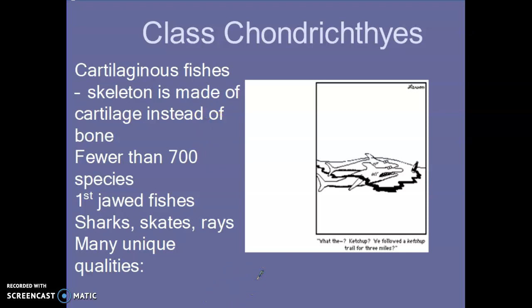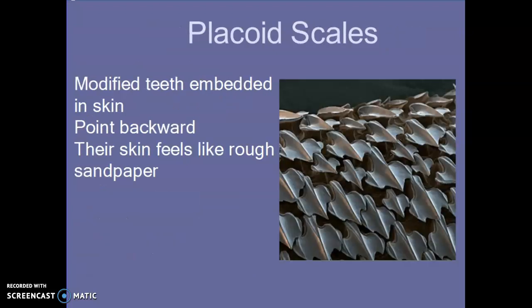That doesn't mean they are weaker or anything like that — it actually gives them some flexibility when they're swimming. There are fewer than 700 species. They've been around for a very long time; sharks, skates, and rays are considered very ancient creatures. They have jaws, unlike the agnatha we went over last week. They also have something called a placoid scale, which is actually a modified tooth that is embedded into the skin.